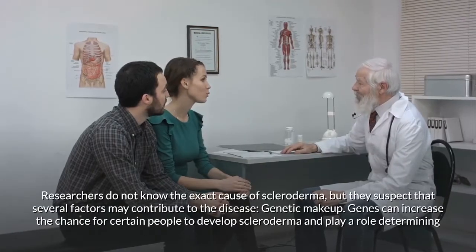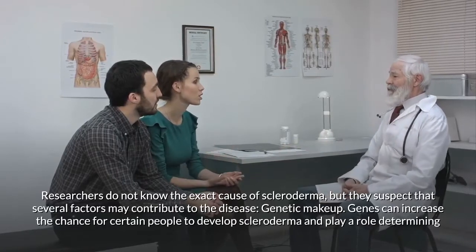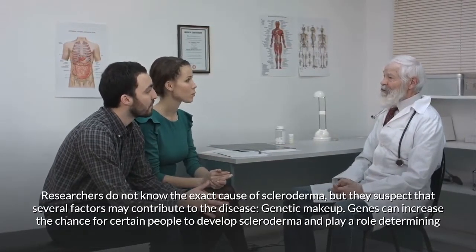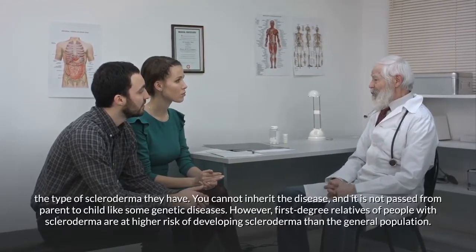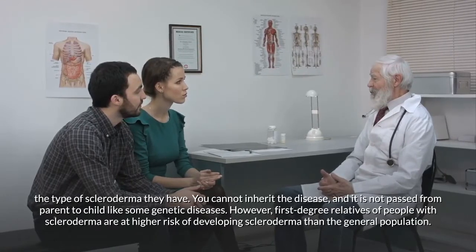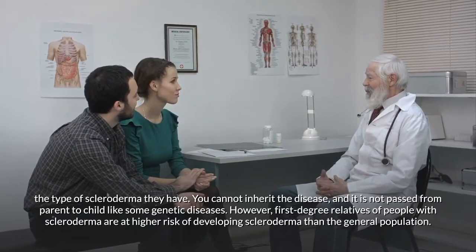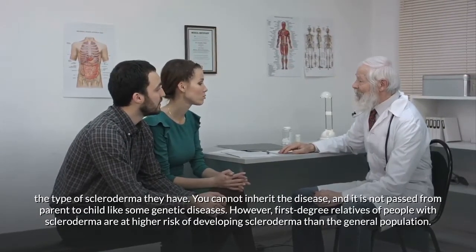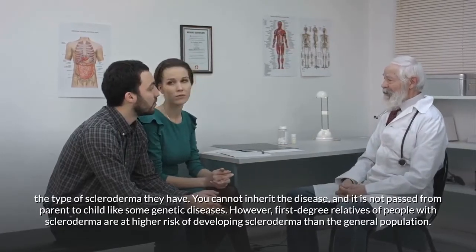Researchers do not know the exact cause of scleroderma but suspect several contributing factors. Genetic makeup can increase the chance of developing the disease and influence its type. You cannot inherit it directly, and it is not passed from parent to child like some genetic diseases; however, first-degree relatives of people with scleroderma are at higher risk than the general population.